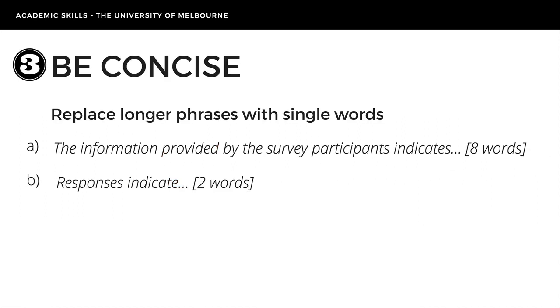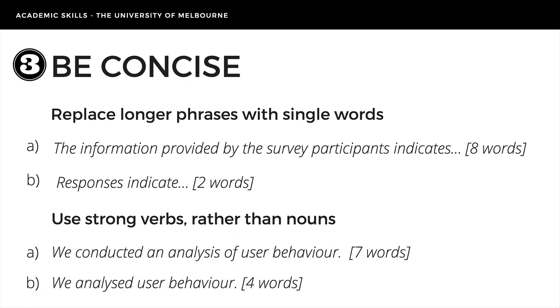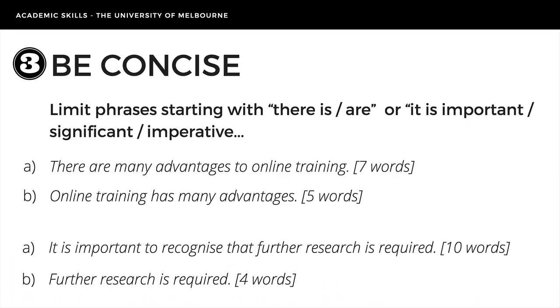Third, be concise. Remember, your readers don't have time to waste. Delete words that mean or add little, and replace longer phrases with single words if possible. For example, both A and B give the same information, but sentence A has 8 words and B only has 2. Use strong verbs rather than nouns — using the strong verb 'analyzed' rather than the noun 'analysis' plus the verb 'conducted' cuts the word count from 7 to 4. Limit 'there is,' 'there are,' and 'it is important/significant/imperative' phrases, as this helps to focus the topic of your sentence and reduce words.